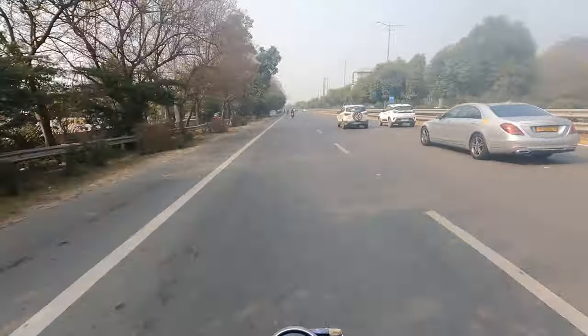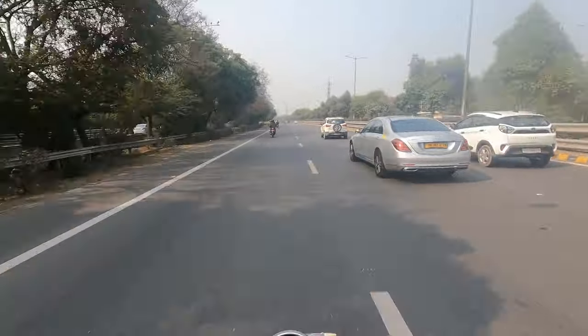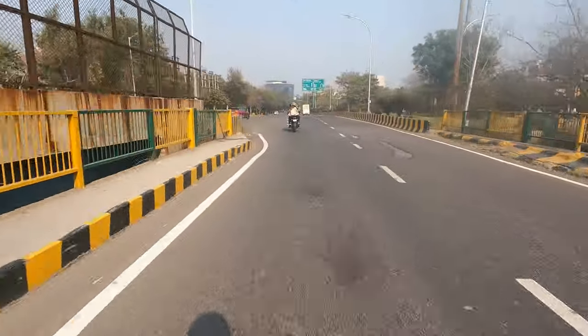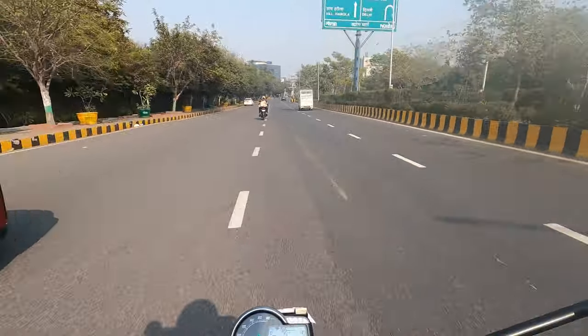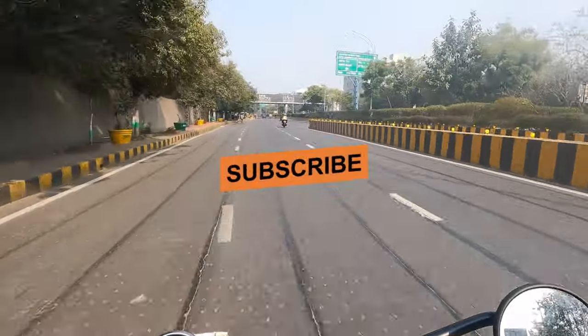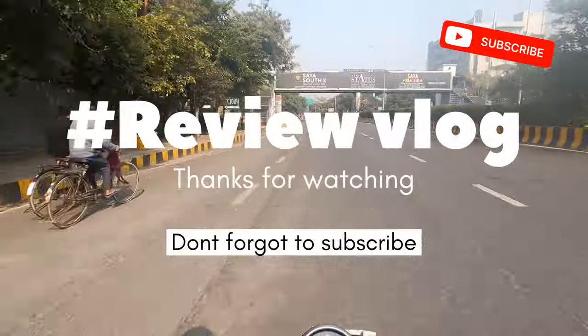There is some vibration, but the braking is good overall. I rode around 75 km on this bike, and my final conclusion is: the bike is good, the bike is very smooth. It's very good.